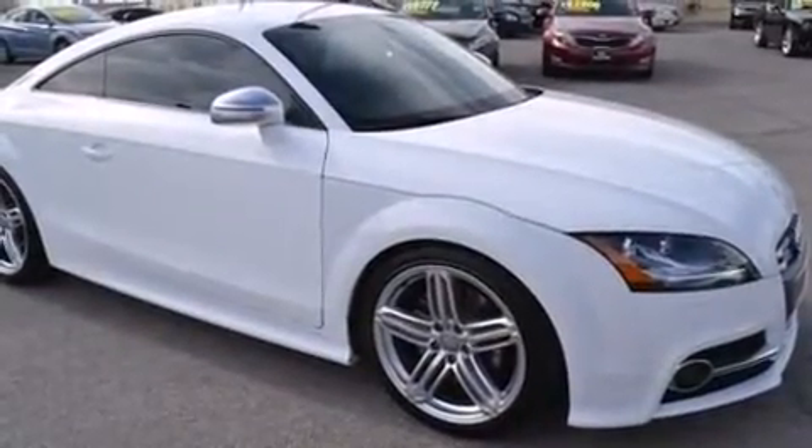The 2011 Audi TTS. With less than 30,000 miles on the odometer, this vehicle provides excellent value as a pre-owned model.